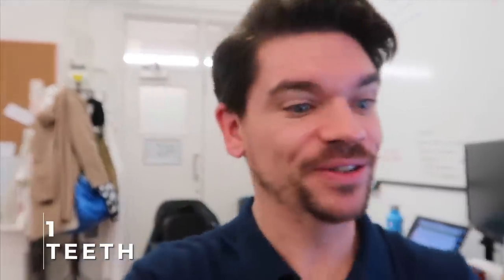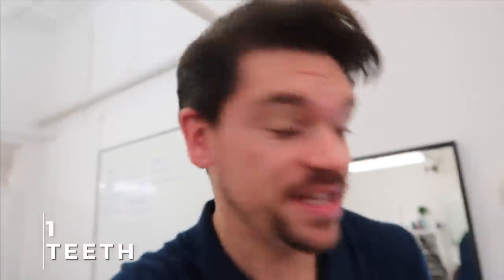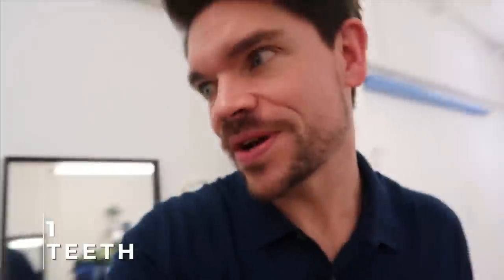I always start with the messiest thing when I'm getting ready and that is to clean my teeth, because it's bound to get all down this. So I'm going to wash off. Whatever you're doing, clean breath and clean oral health is important. And get a mouthwash. Let's go.